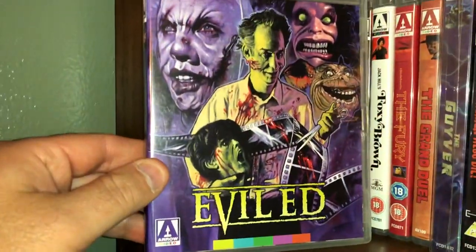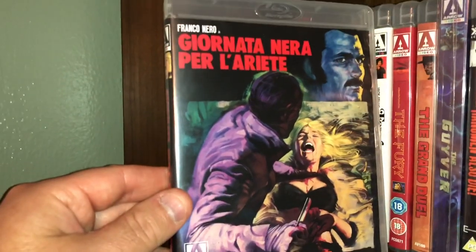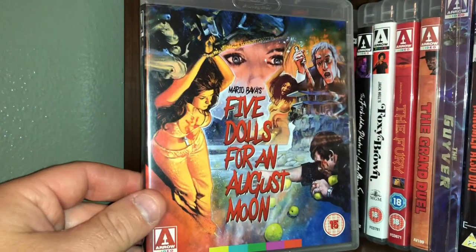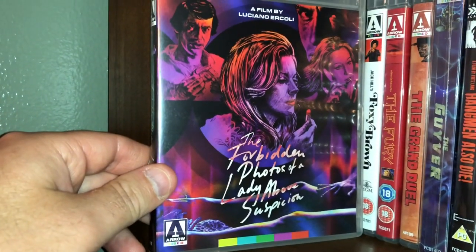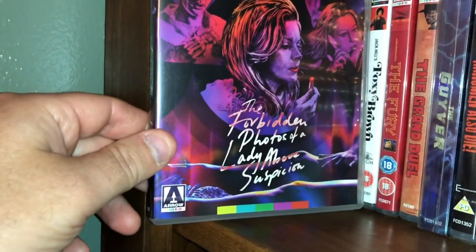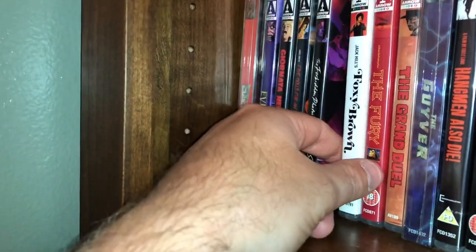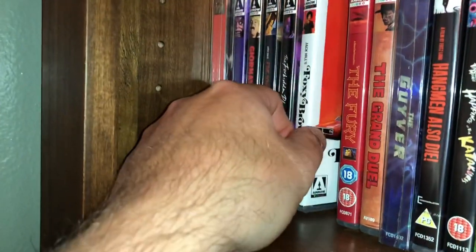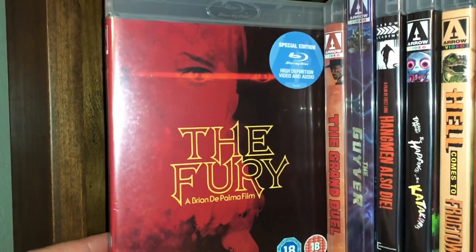Next one is Evil Ed — a very bizarre movie, still had a good time with it. This is Franco Nero in a giallo film called The Fifth Cord — that is the Italian cover and title. Mario Bava's Five Dolls for an August Moon — pretty cool cover. The next one is called The Forbidden Photos of a Lady Above Suspicion, filmed by Luciano Ercoli — one I have yet to watch but looking forward to. Here's another Jack Hill blaxploitation film starring the lovely Pam Grier, Foxy Brown — one of her iconic roles.